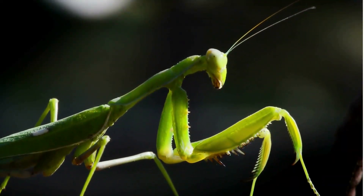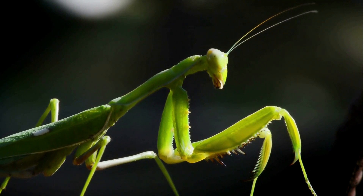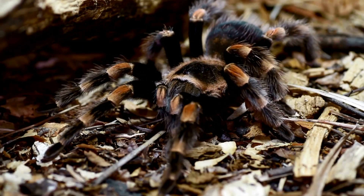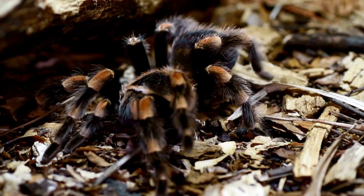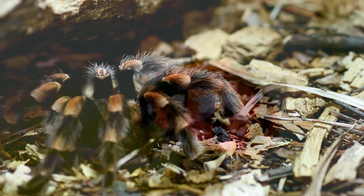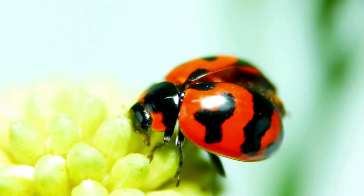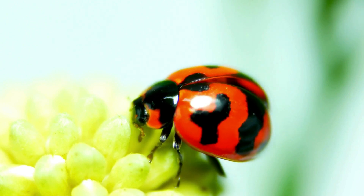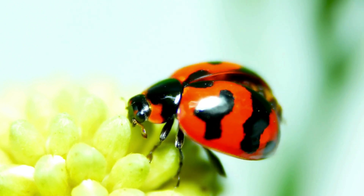Insects come in all shapes, sizes, and colors. Some are big and scary, like tarantula spiders — have you seen them? While others are tiny and cute, like ladybugs. Have you seen them?